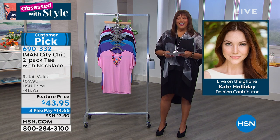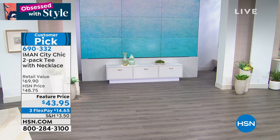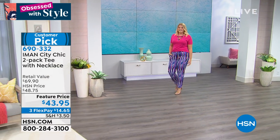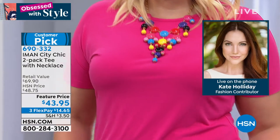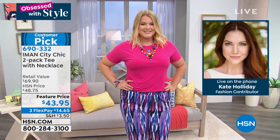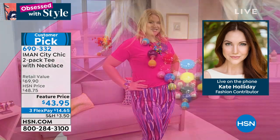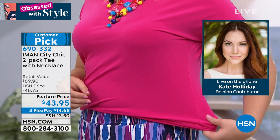Kate says she loves these tees because of the fabrication — it's so soft with such a stretchy jersey. It has 5% spandex. She considers it an elevated tee — better than what you're getting at big box stores. Iman has done a slight Dolman sleeve on this tee, giving a little extra room along the bust so you don't get that pulling under the arm. It has that great stretch that just glides over the body — not really tight or really fitted, just the perfect amount of room so you can move around comfortably and still look fabulous.